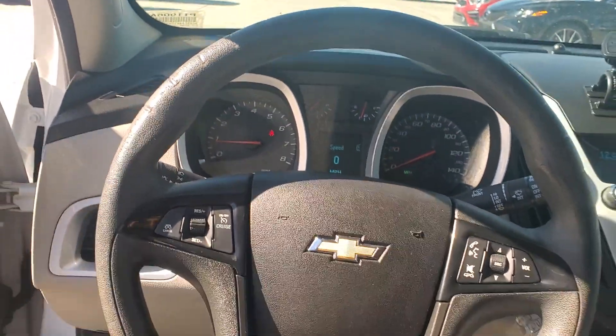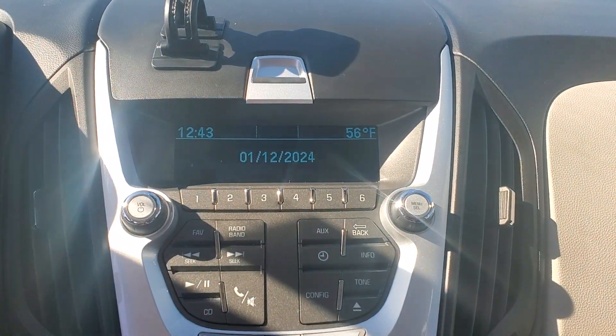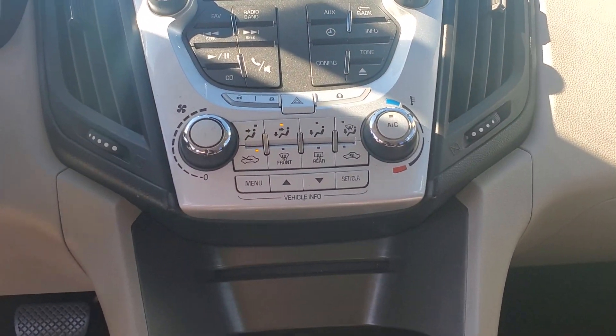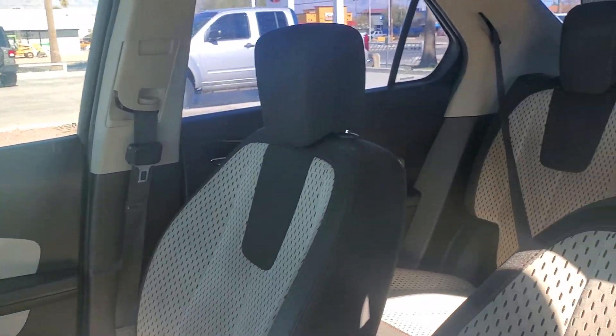Keyless entry, satellite radio, aluminum wheels, electronic stability control, power driver's seat, alarm, steering wheel audio controls, rear spoiler, traction control, intermittent wipers.